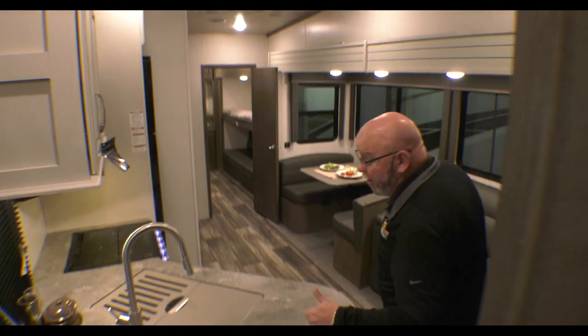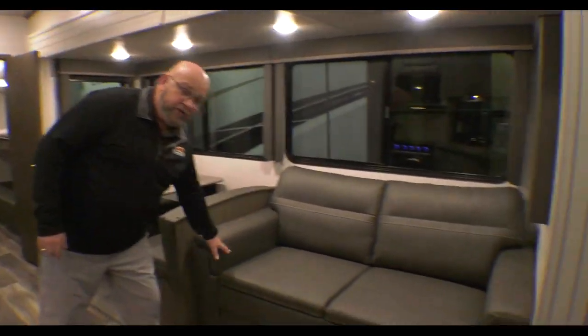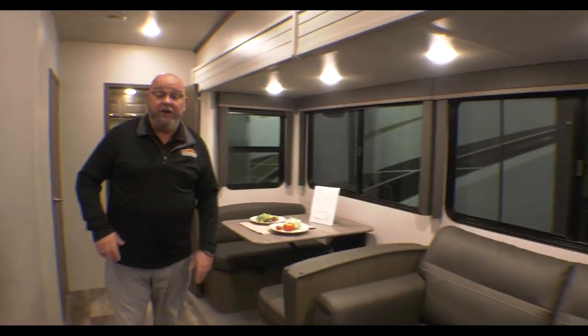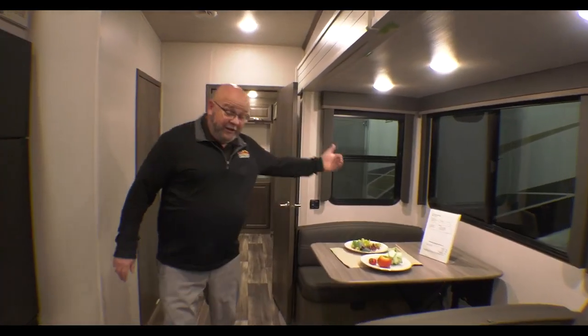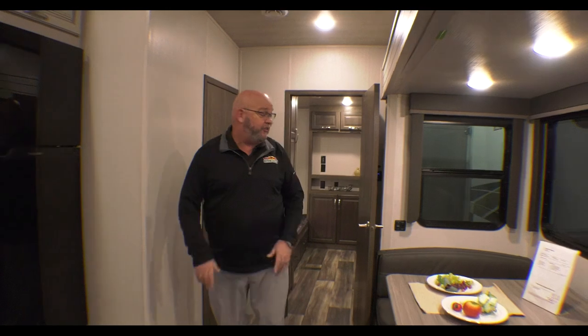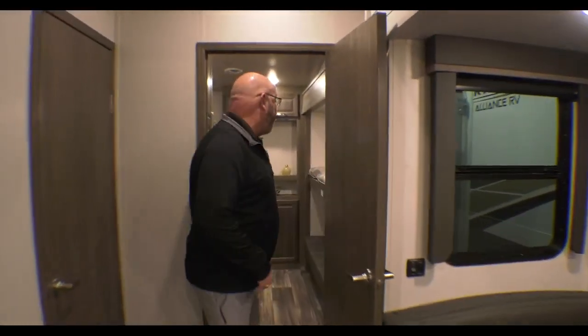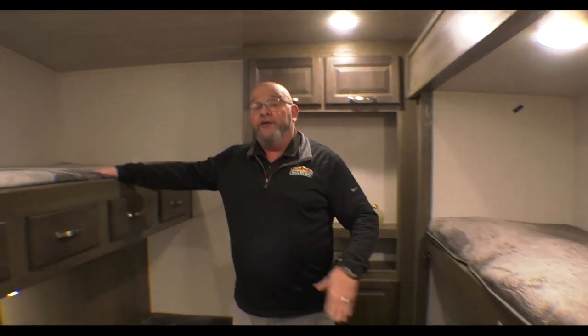Check out all the sleeping space. You've got sleeping capacity for two up in the master. You've got a tri-fold sofa right there that pulls out — that's room for two more, so there's four. Put the dinette down, that'll sleep one or two — let's call it two if they're children, so there's six. Then you've got four bunks back here. Simple math: sleeping capacity for 10 in beds in the unit.